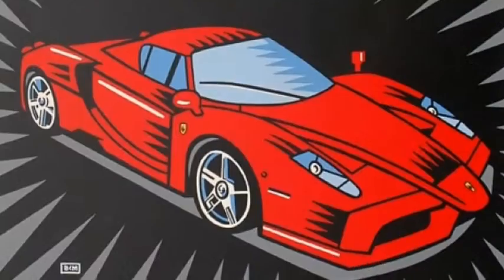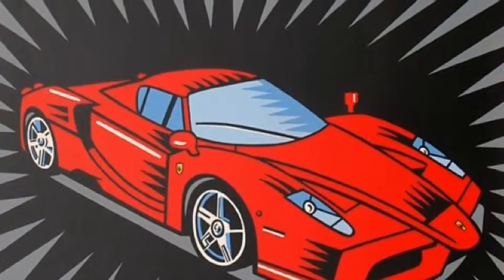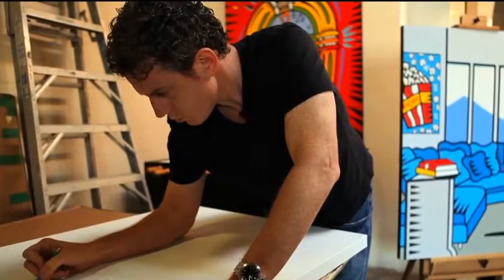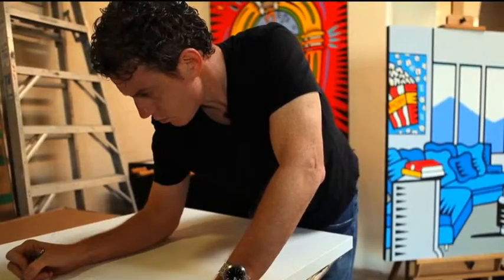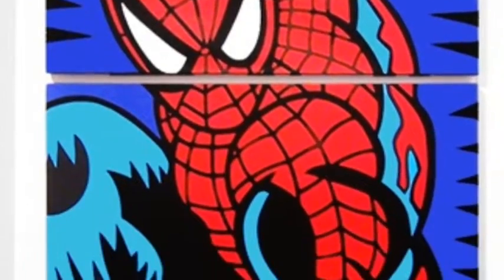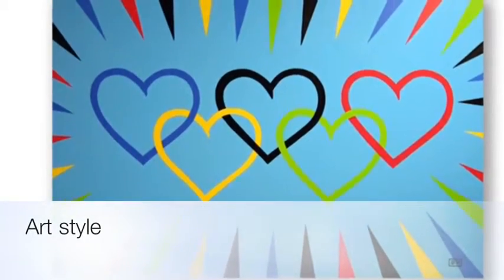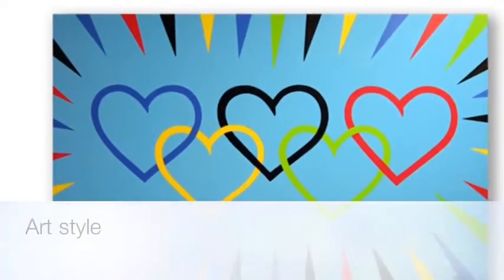Burton Morris is an American pop artist in the tradition of Andy Warhol. Like Warhol, Morris was born in Pittsburgh, Pennsylvania. The colorful designs in his work are from the influences of the glum days he lived in Pittsburgh.